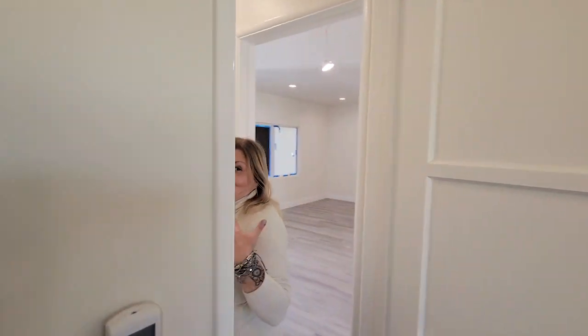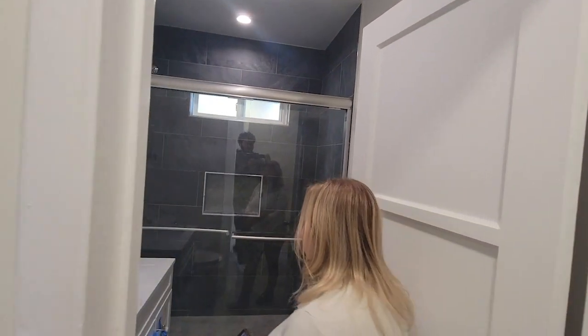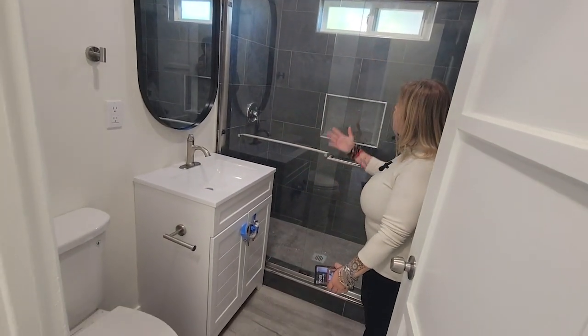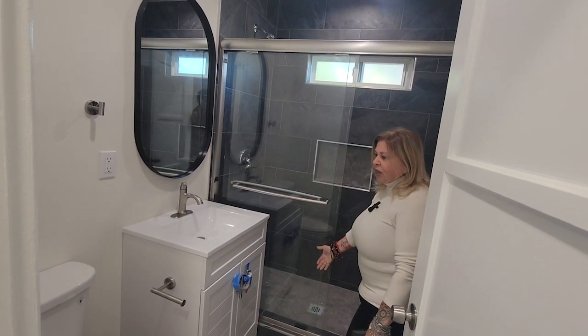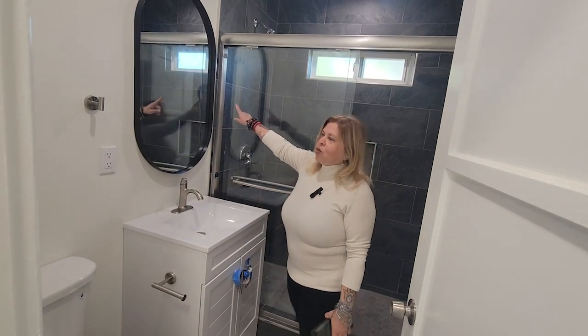I'm very proud of this project. Our beautiful bathroom right here — we took the tub out and put floor to ceiling tiles and a beautiful shower. We have a brand new vanity and toilet. And this was my idea — an oval mirror.